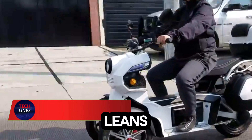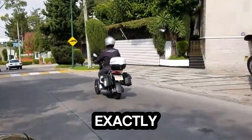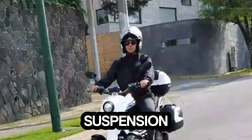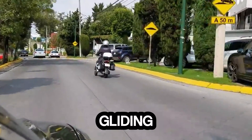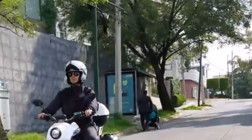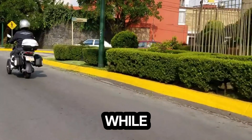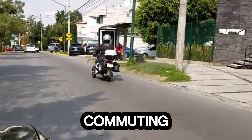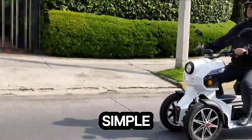Imagine a scooter that leans into every turn like a futuristic ride straight out of a sci-fi movie. That's exactly what this three-wheeled electric scoot brings to the streets. Its dual front wheels and smart-leaning suspension give you the kind of stability you don't usually find in compact city rides. Whether you're gliding through tight lanes or rolling over rough patches, it keeps you balanced and in control. Powered by a Bosch brushless motor, it reaches speeds of around 28 miles per hour while delivering a solid 43-mile range on a single charge, perfect for daily commuting. With its removable Panasonic lithium-ion battery, charging becomes as simple as taking it indoors.